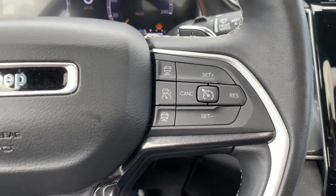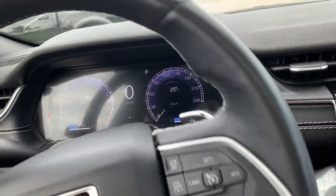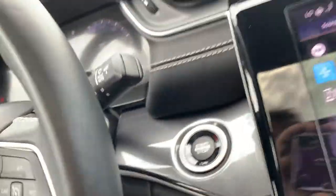On the other side we have your adaptive cruise control. The paddle shifters on the back are mounted to the steering wheel so they move with the wheel, and on the back of the steering wheel below the paddle shifters we do have your audio controls.